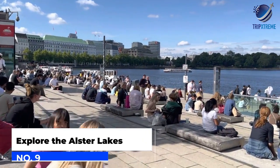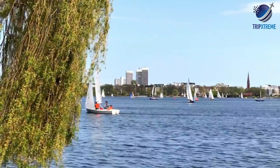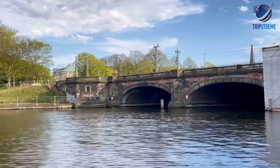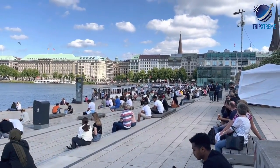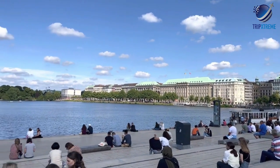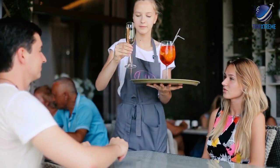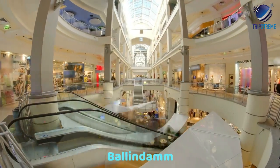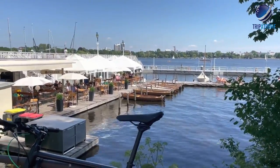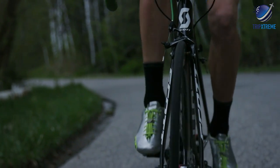At number 9: Explore the Alster Lakes. The focal points of Hamburg's inner city area are the Inner Alster, or Binnenalster, and Outer Alster, two artificial lakes connected to the rivers Alster and the Elbe. Here you'll find Hamburg's most picturesque city squares and historic avenues, as well as its famous pedestrian areas, the Passagen. The best routes take in the elegant Jungfernstieg, with its cafes and landing stages used by tour boats, and the Ballindam, with the city's largest shopping center. The lakes are also popular for sailing and kayaking in summer and skating in winter, and are lined by many beautiful parks and gardens.